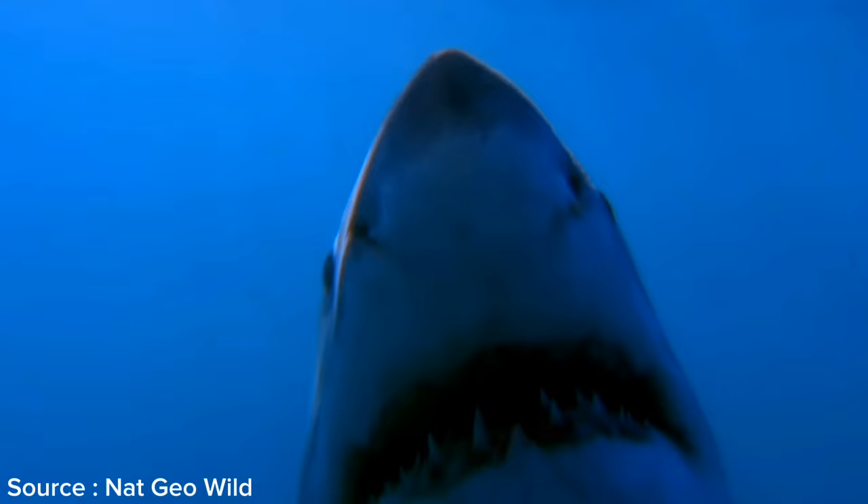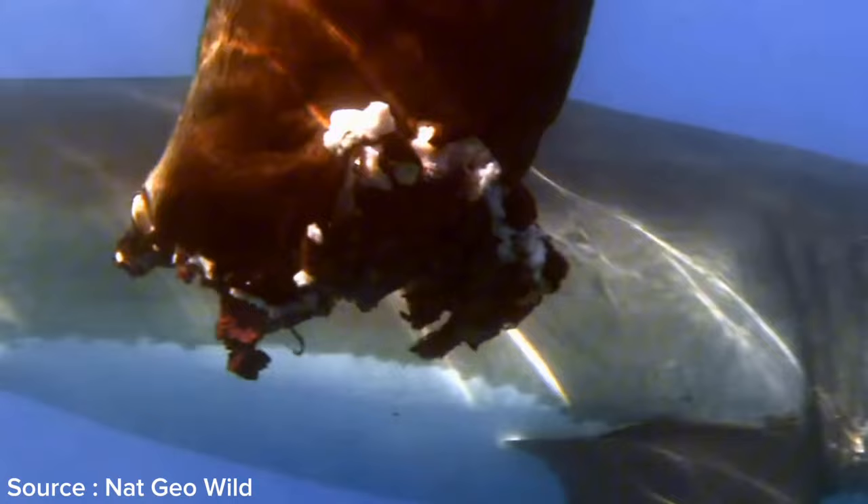Interestingly, great white sharks do not consume their prey immediately. They bite the prey, causing a fatal wound, and then wait for a while as the prey weakens before they begin to consume it.